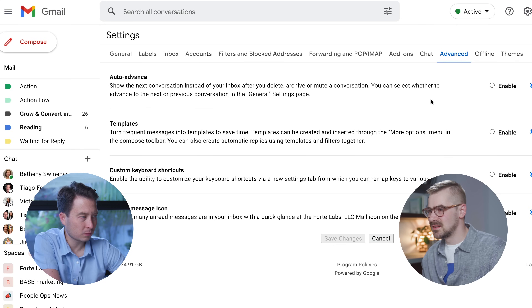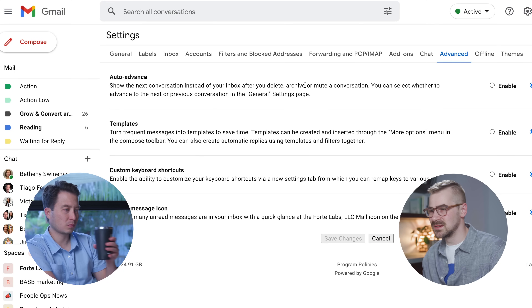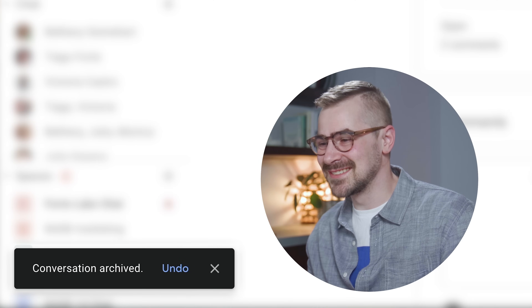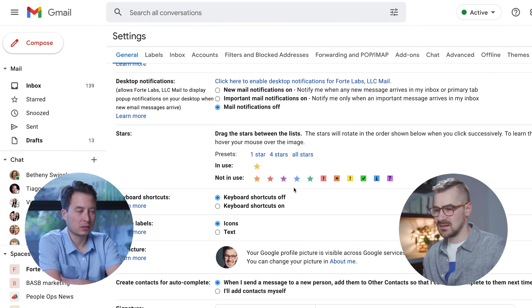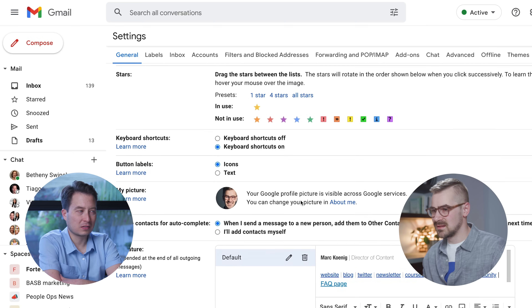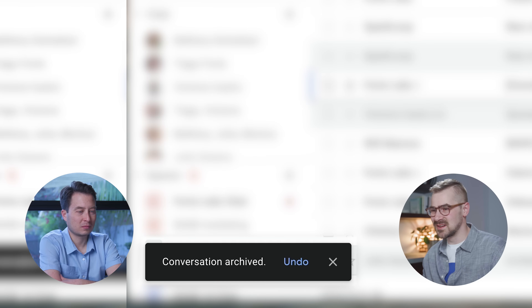There's a setting under the advanced tab — auto-advance — 'show the next conversation after you delete.' This is going to be life-changing. So Thomas is going to get picked on a lot in this video. Hit E to archive — oh my goodness, this is amazing. Then keyboard shortcuts — turn those on too. Test out the E button. That feels so good.